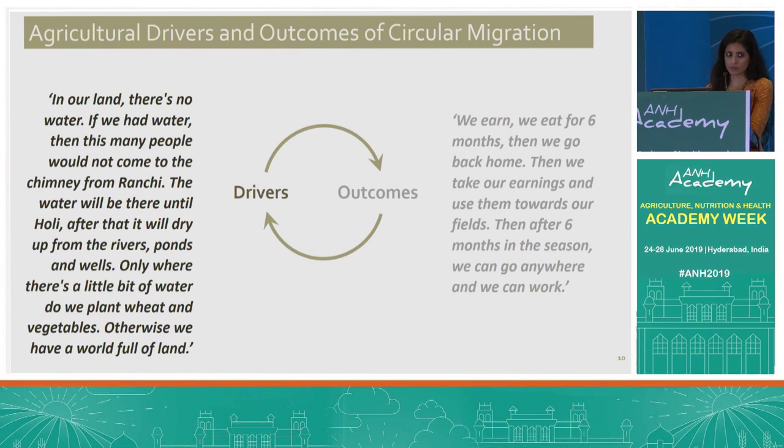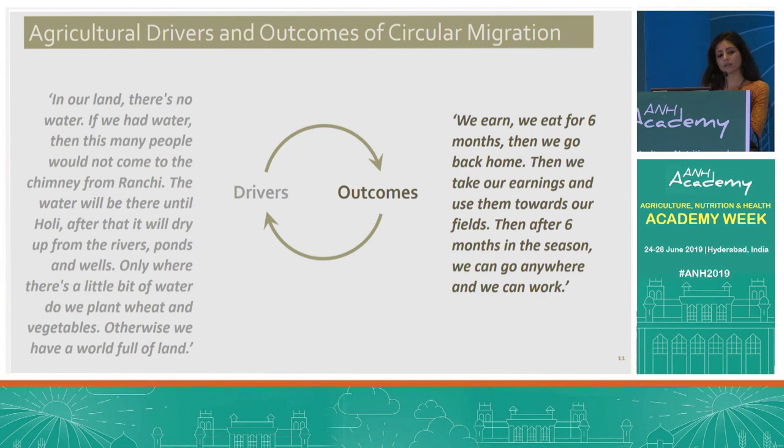Circular migrants often participate in agriculture at home — close to 50% in our sample report agriculture and agricultural labor as the primary occupation, and food production at the home village is notable, especially for grains. Agriculture also serves as both a driver and an outcome of circular migration, as found in our qualitative work. Both men and women indicated that lack of irrigation infrastructure was a main driver: 'In our land there's no water; if we had water, this many people would not come to the chimney from Ranchi.' Many migrants also spoke of using earnings from the season for agricultural inputs, mainly just to get through the next rainy season rather than longer-term investments.